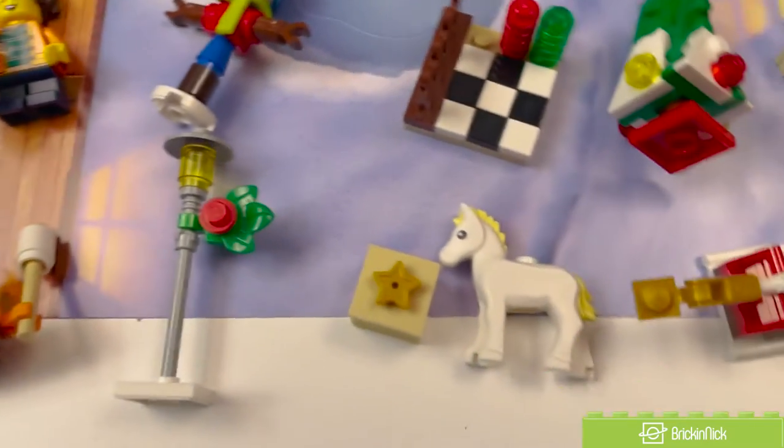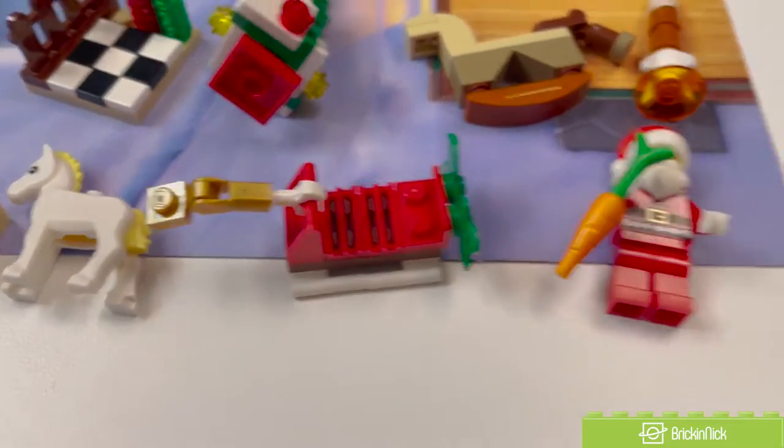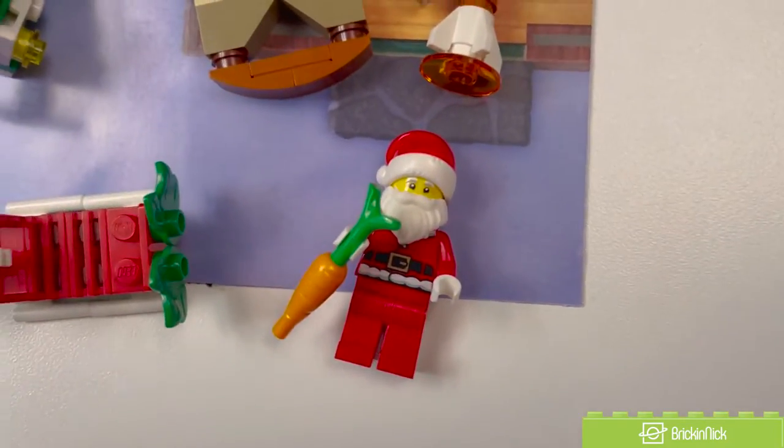There's an awesome little lamppost, a really cool little pony and present, followed by a sleigh that can be attached to it, and of course, Santa with a carrot.